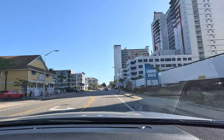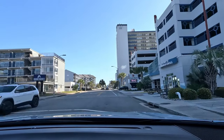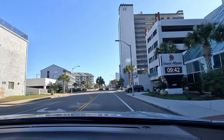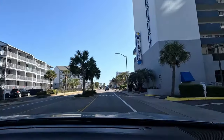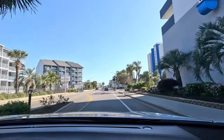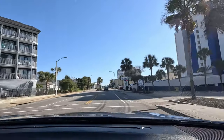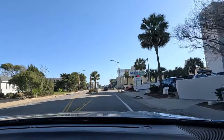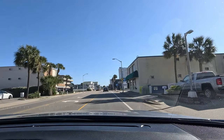We actually do have a lot of new news here on Ocean Boulevard. A lot of big announcements have been made, so we will let you know about those as we pass those items. I want to ask: when are you coming to Myrtle Beach next? Let us know in the comments below when your next stay is. Also let us know if you're here for spring break, or do you avoid spring break? Let us know that in the comments as well.